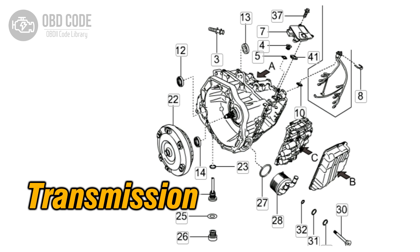The P0736 trouble code indicates that the transmission has detected an incorrect gear ratio while the vehicle is in reverse. This code is typically found in vehicles with automatic transmissions.